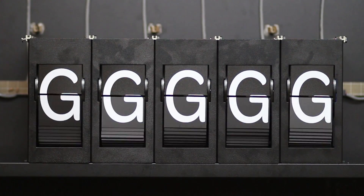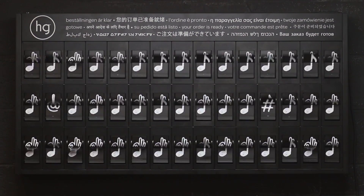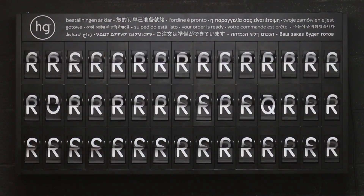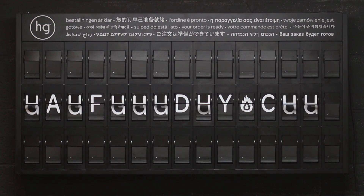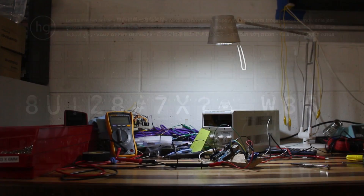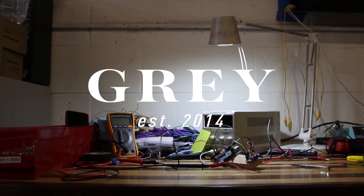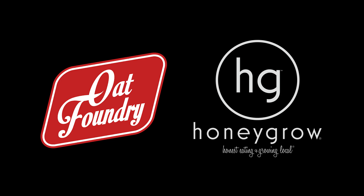We are Oat Foundry and we build cool stuff.